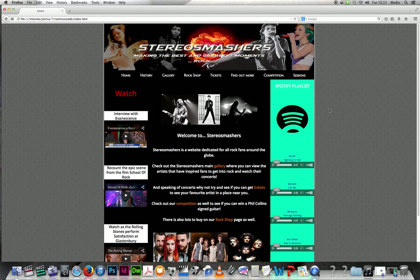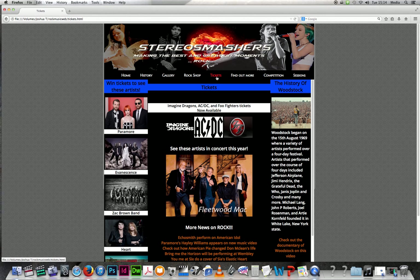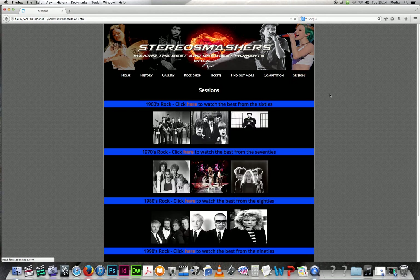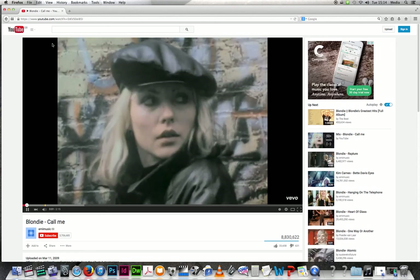What I would do to improve the website is mainly based on the negative peer feedback — Spotify could dominate more, I could add more to the Find Out More page, and the competition could have had a bit more content. The pages I'm happy with are the tickets page, which is my favourite, the gallery, the rock shop, and the sessions page. My original intention for sessions was to embed lots of videos from each decade, but I realised they wouldn't all load simultaneously, so I used images instead that link to YouTube videos — like clicking Blondie to hear Call Me.